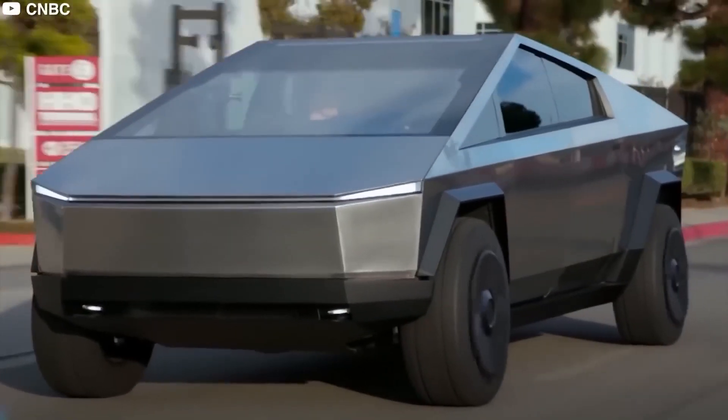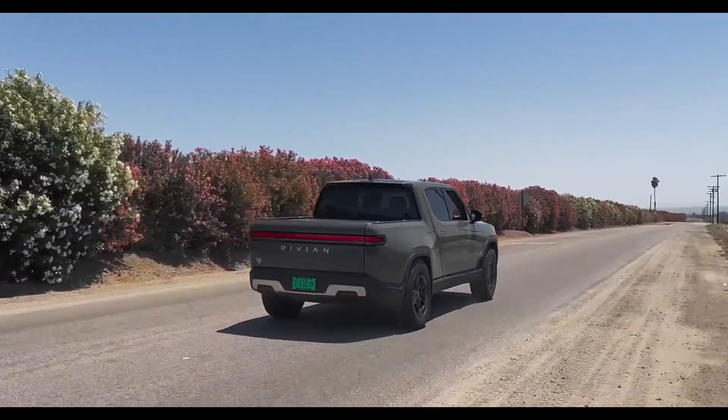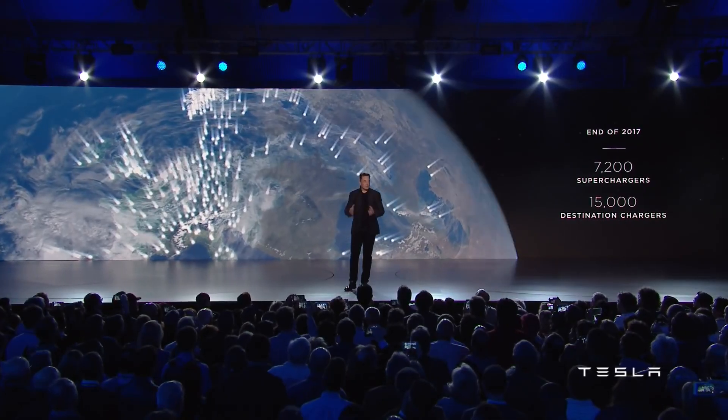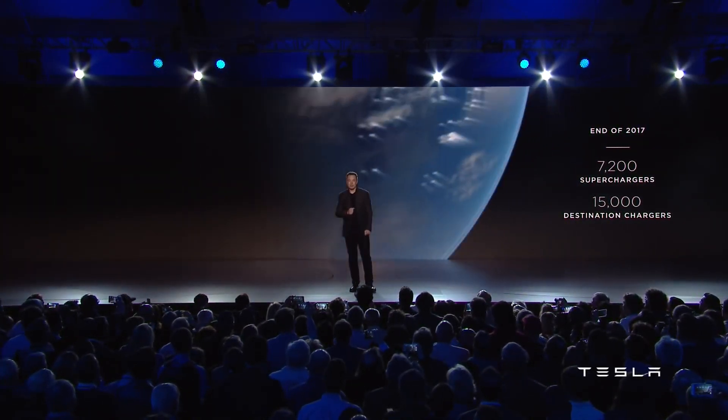However, as with any revolution, there are hurdles. The Cybertruck will be up against competitors like the Rivian R1T and Ford's F-150 Lightning. With Tesla's reputation and Elon Musk's cult-like following, though, it would be no surprise to see the Cybertruck create its own niche in the pickup market.